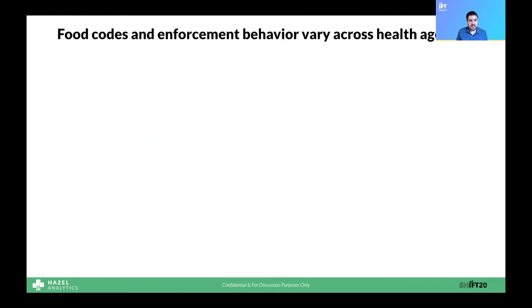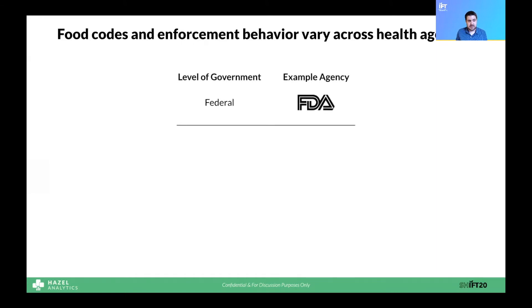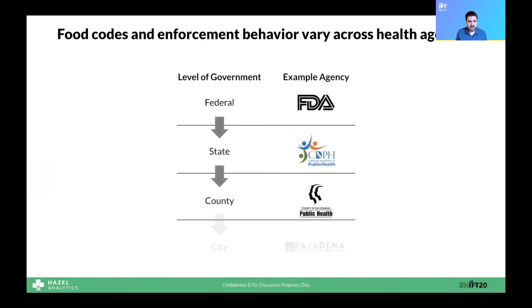This messy data environment happens because different levels of government are responsible for setting or enforcing food codes depending on where you go. While the FDA sets food code guidance at the national level, states, counties, and cities vary in how they adopt it and who is responsible for enforcement. As different governments get involved, things start to change, enforcement behaviors differ, and you end up with over 2,500 ways to inspect a restaurant. Health departments might use letter grades, smiley faces, pass/fail, or demerit systems, and about half do not even provide a letter grade at all. We've even heard from some of our customers that sometimes they're not even sure which health department regulates a particular store.